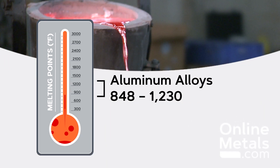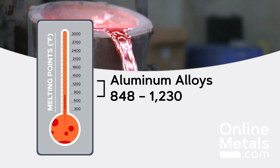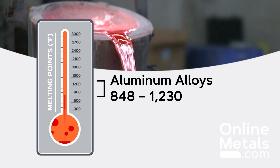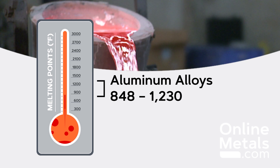Out of the materials Online Metals offers, aluminum alloys have the lowest melting point, ranging from about 848 degrees Fahrenheit with some of the purer alloys to around 1230 degrees Fahrenheit for more advanced alloys designed for heat resistance, like 7075.